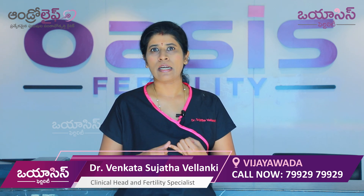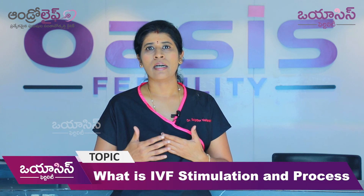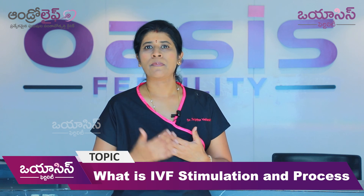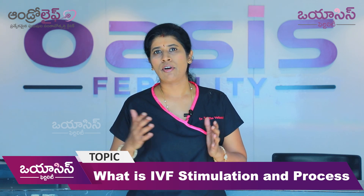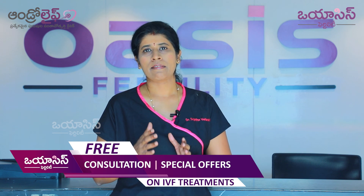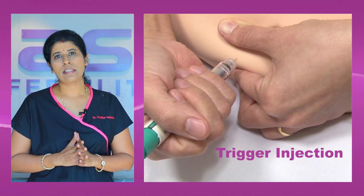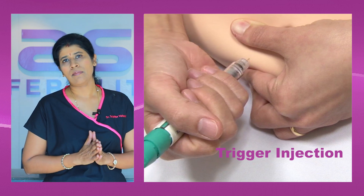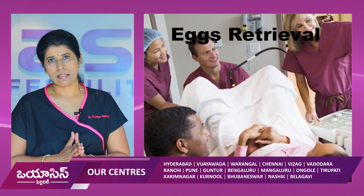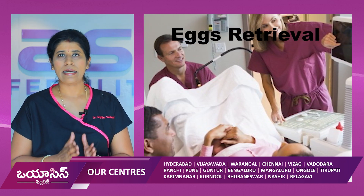We monitor and scan throughout this process. Dose adjustments are made based on blood hormone levels and follicular monitoring during stimulation. After this process, the eggs are ready for the trigger injection.